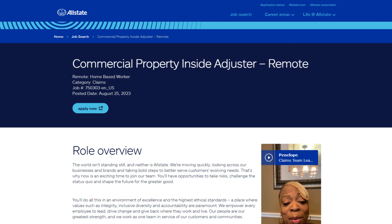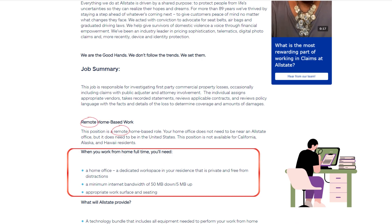'We empower every employee to lead, drive change, and give back where they work and live. Our people are our greatest strength and we work as one team in service of our customers and communities. Everything we do at Allstate is driven by a shared purpose: to protect people from life's uncertainties so they can realize their hopes and dreams. For more than 89 years, we've thrived by staying a step ahead of whatever's coming next to give customers peace of mind.'